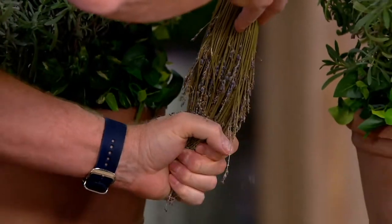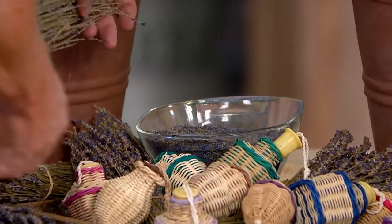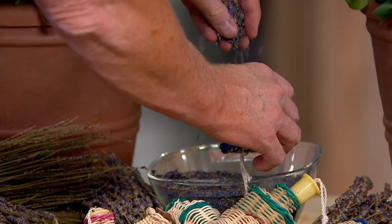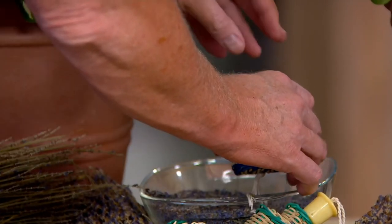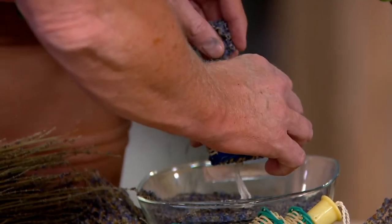What you're doing right there, Rick, is removing the lavender flowers from the dried lavender. Then you're going to take one of the lucky cricket baskets that's included and fill it up. You can use that on your pillow or on your nightstand, because we all know about the spa benefits of lavender.